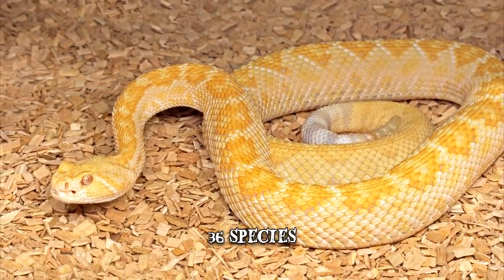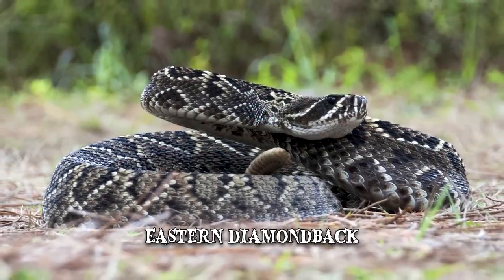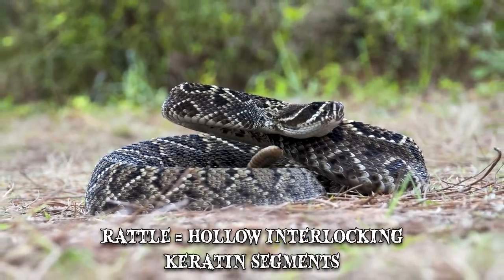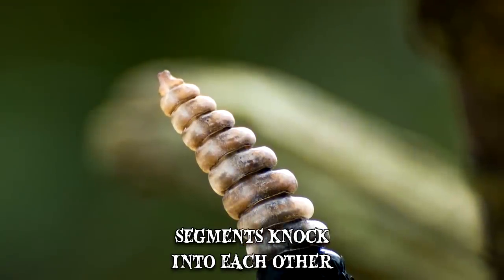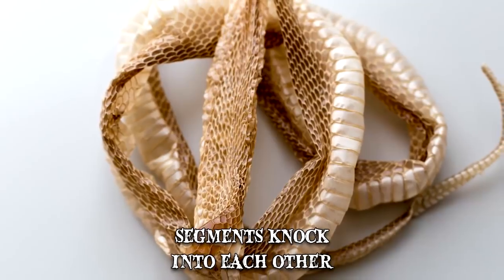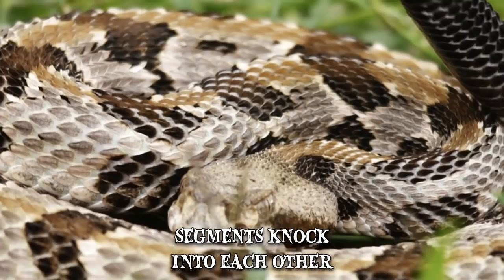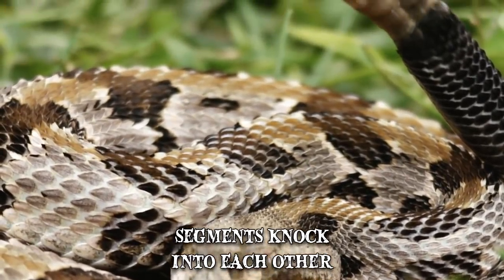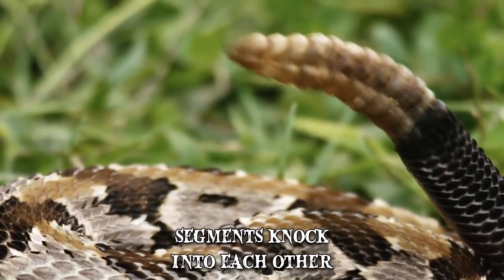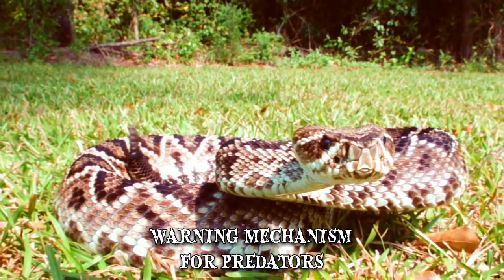The largest of them, and the largest venomous snake in North America, is the Eastern Diamondback, which can reach lengths of up to 8 feet. The rattle is made up of hollow, interlocking keratin segments located at the tip of the tail. Every time the snake sheds its skin, another segment is added. When the snake holds its tail up vertically and vibrates it rapidly, it causes the keratin segments to knock into each other, creating the infamous shaker sound — considered a highly developed warning mechanism for potential predators.